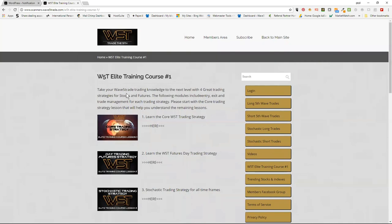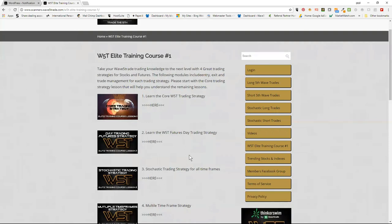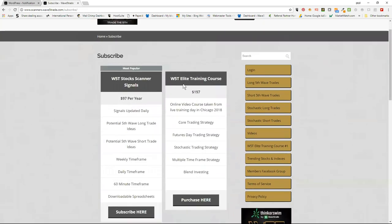The course has five modules. We talk about the core Wave 5 Trade trading strategy, futures day trading strategy, stochastic trading strategy for all time frames, a multiple time frame trading module, and blend investing — all trading the fifth wave using the Elliott Wave indicator suite. It's available right now as the W5T Elite Training Course for $197. If you hit subscribe on the scanners membership area you'll be able to see it.